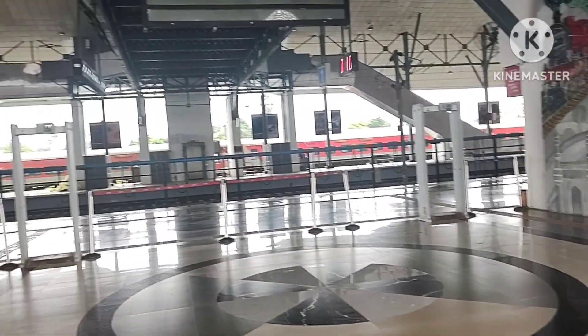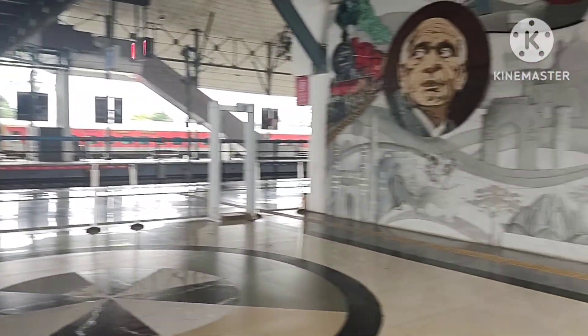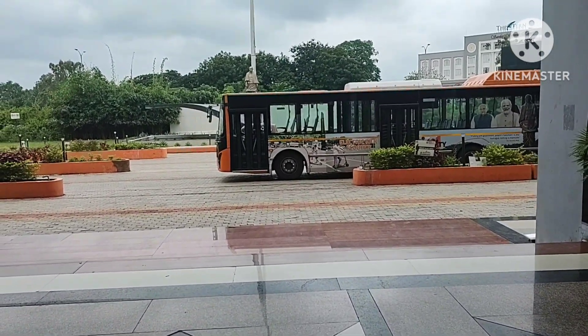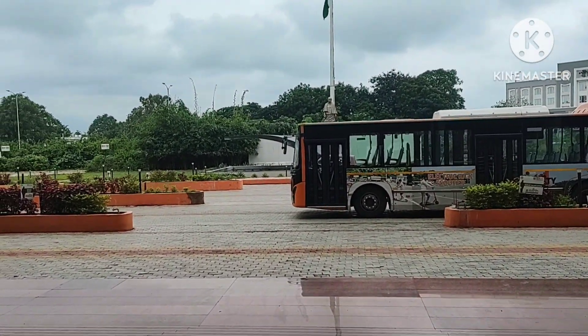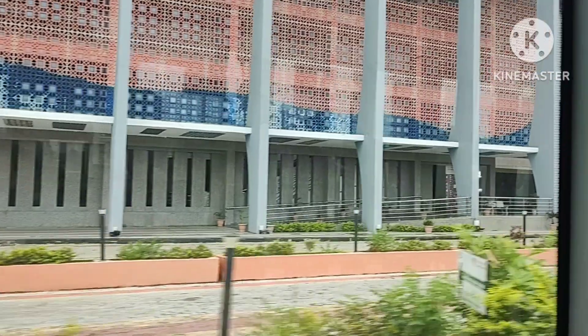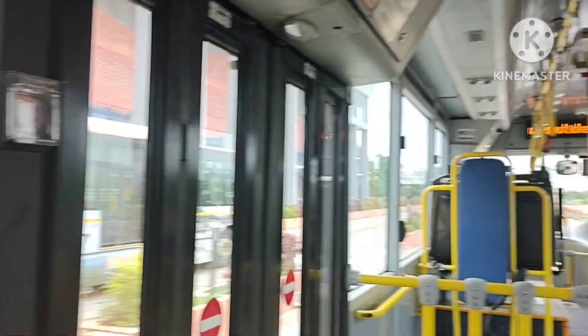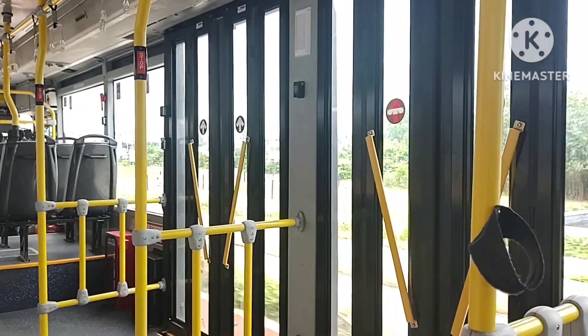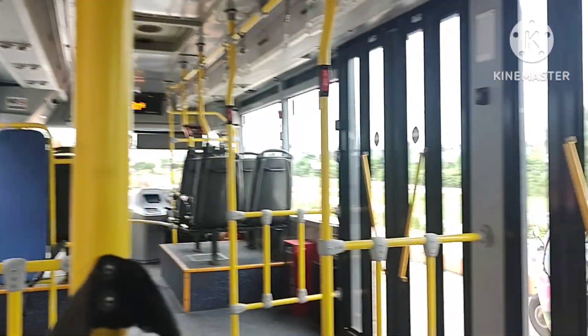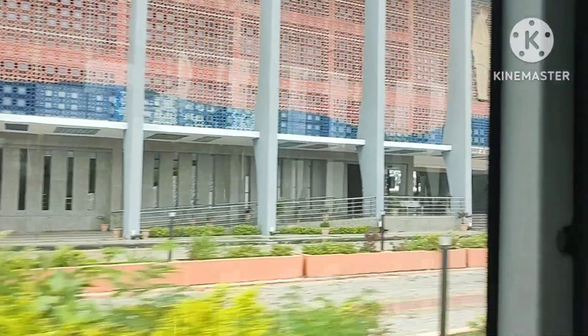This train was super convenient — it was a night journey which started on time and reached exactly on time. This is the Ekta Nagar railway station, super clean. Just outside the station there are buses — a free bus service to the Statue of Unity. All bus services are AC, air conditioned, and they are free if you have a ticket to the Statue of Unity.